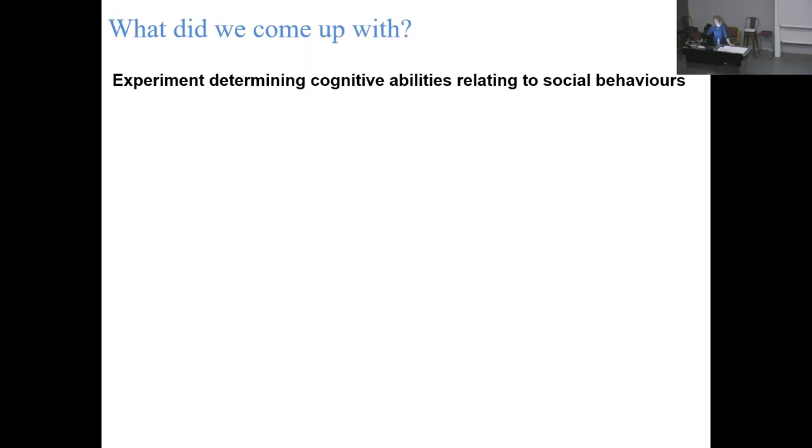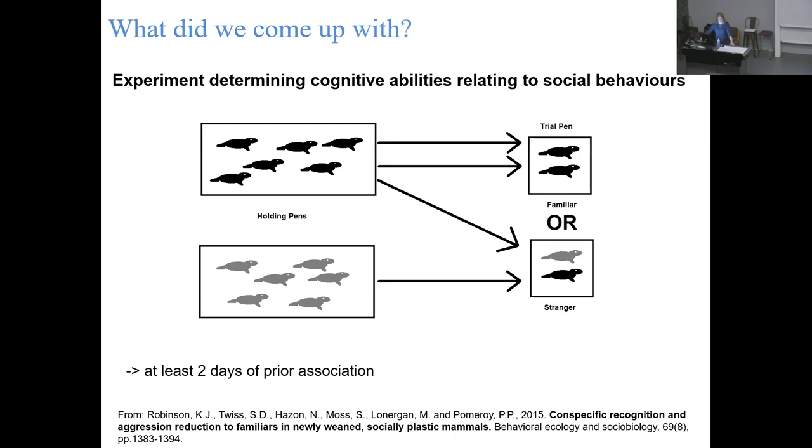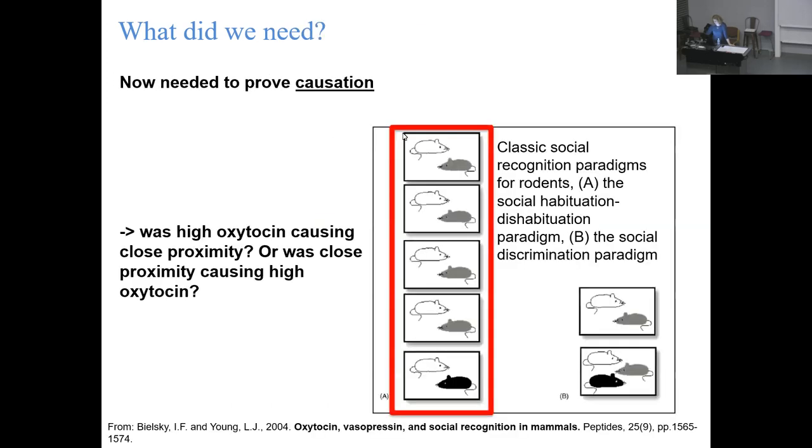We designed this experiment by adapting the rodent methodology. When the pups wean from their mothers, they have a really long post-weaning fast where they don't go to sea - they just stay on land resting. Some theories suggest this is to convert blubber into muscle for swimming, or because they're too buoyant. We can take advantage of that by rounding some up and building them little seal hotels - nice pens to keep them comfortable. This generates two pools of seals: ones that have interacted with each other previously and ones that have never previously interacted.